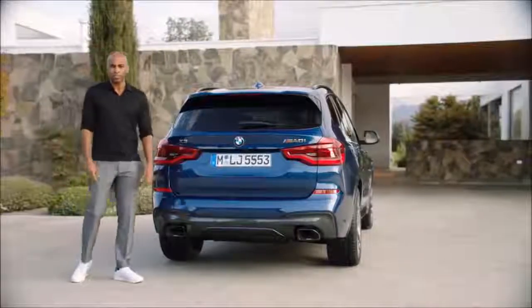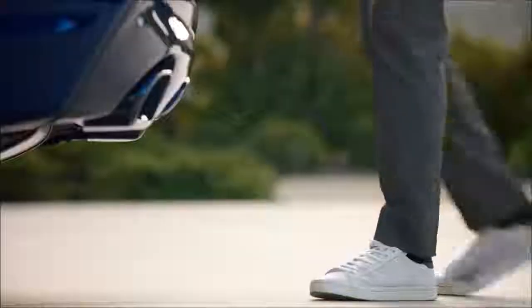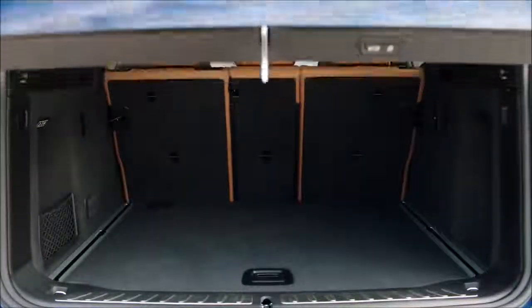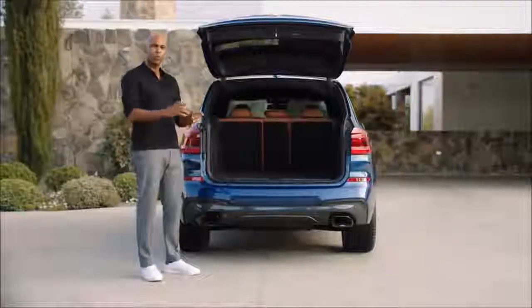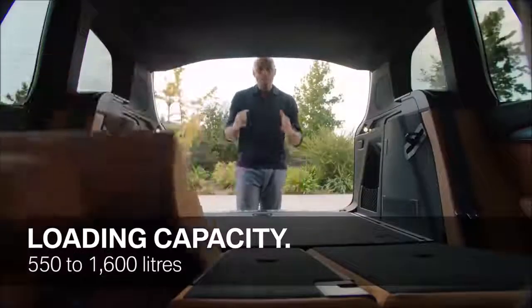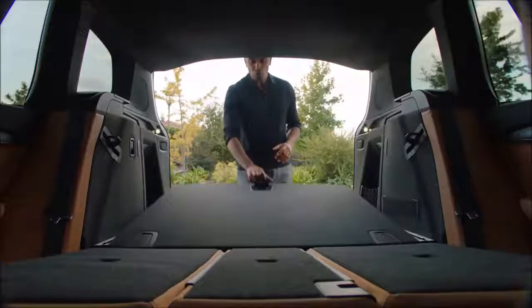Before we go for a ride, let's check out the loading possibilities and the functionality of the all-new BMW X3. What we have here is a loading capacity of 550 liters, but of course you can enlarge it. Very comfortable is the remote rear seat backrest release — now you have 1,600 liters. Very practical is also the stowage for the luggage cover under the trunk floor.